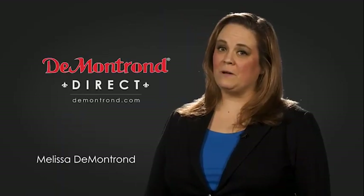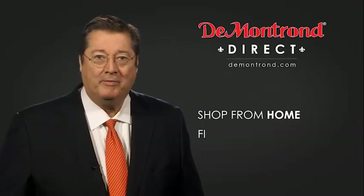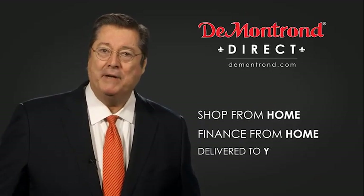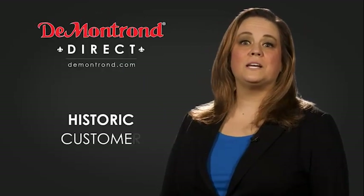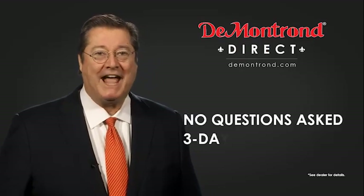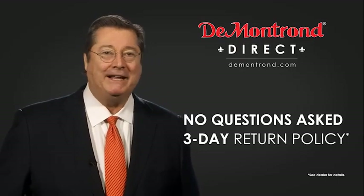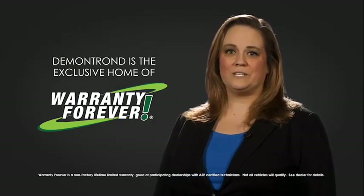Demontron wants to serve our community while protecting our valued customers and employees. So we're announcing Demontron Direct for sales and service through Demontron.com. Shop from home, finance from home, and have your vehicle picked up and delivered directly to your driveway. Also take advantage of historic customer incentives from all of our great brands. And with Demontron's no questions asked three-day return policy, your complete satisfaction is guaranteed. And don't forget about Demontron's exclusive warranty forever.